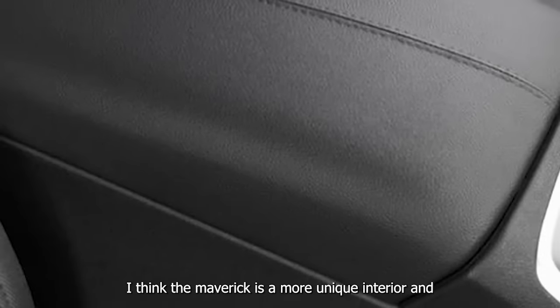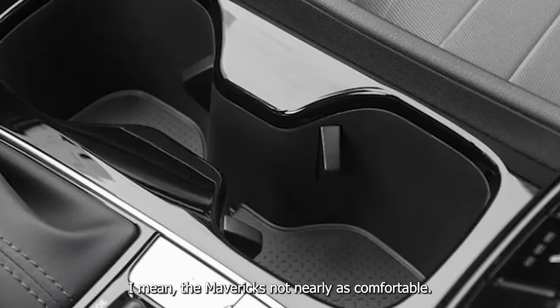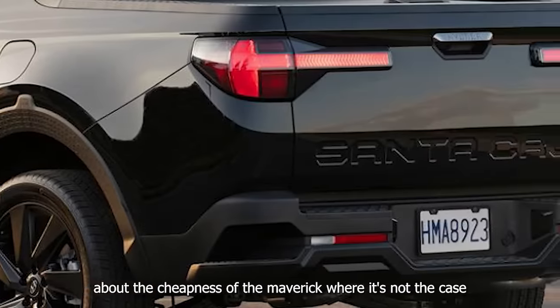I think the Maverick is a more unique interior and more unique truck overall. But the Maverick's not nearly as comfortable, and a lot of people complain about the cheapness of the Maverick, which is not the case with this one.